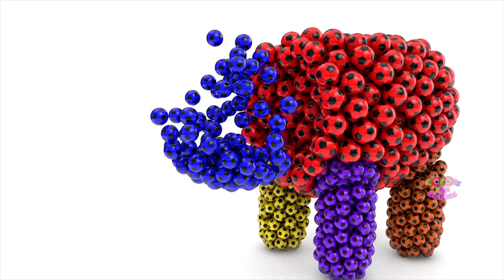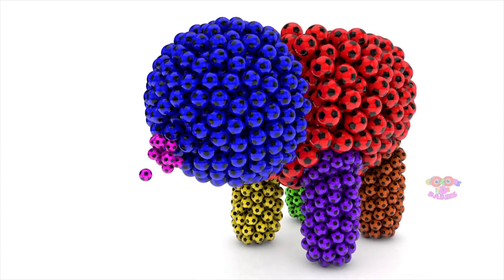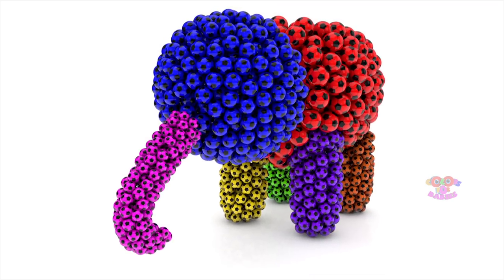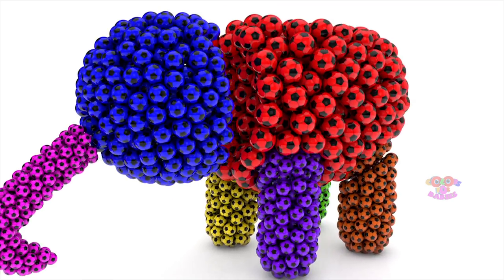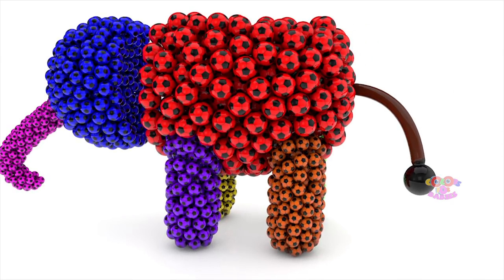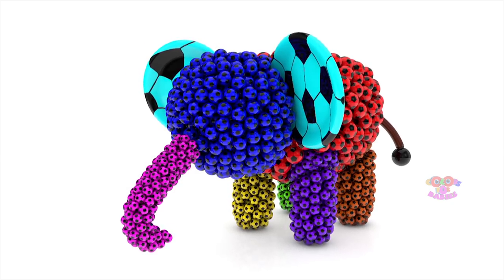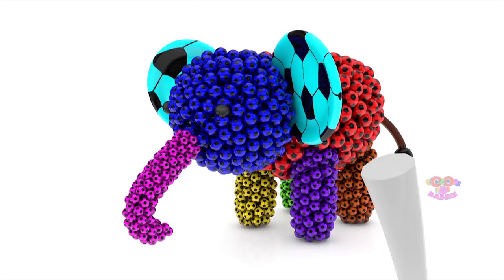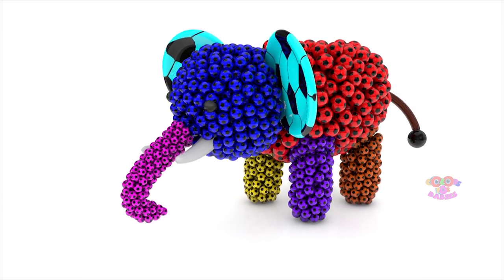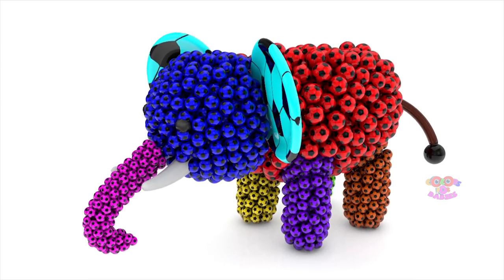Red, blue, pink. Pink. Brown. Black. White. This is Elephant.